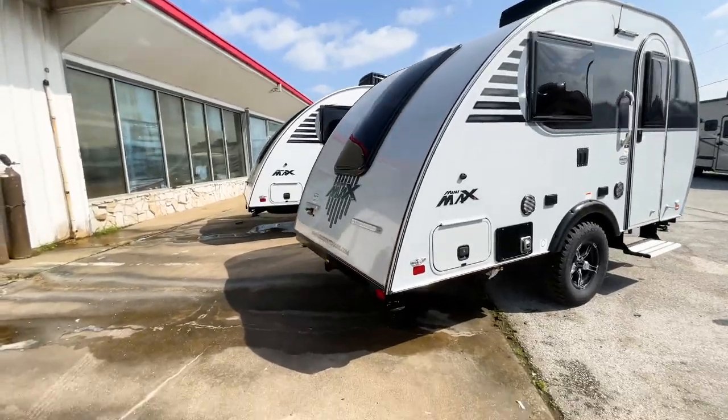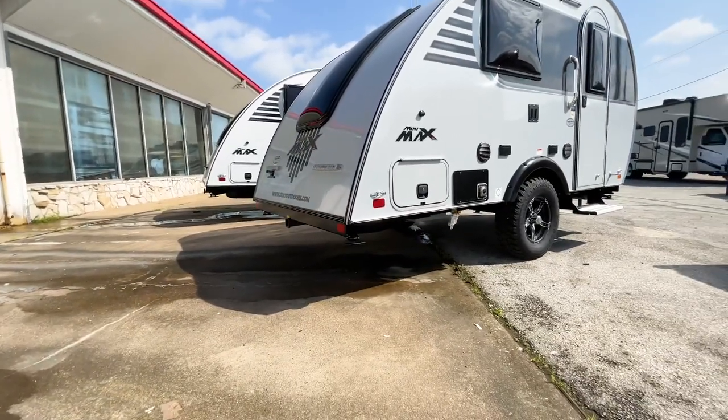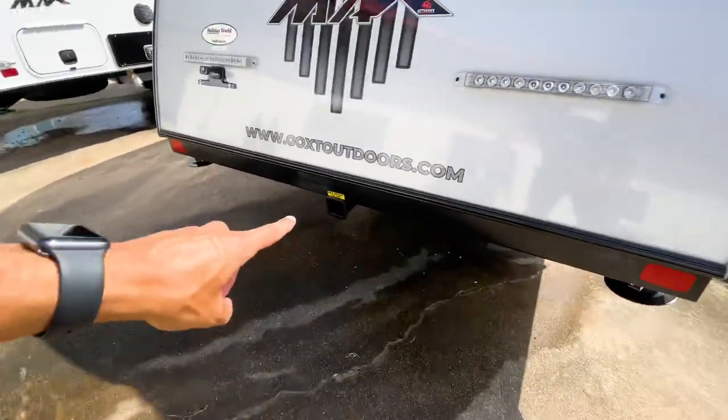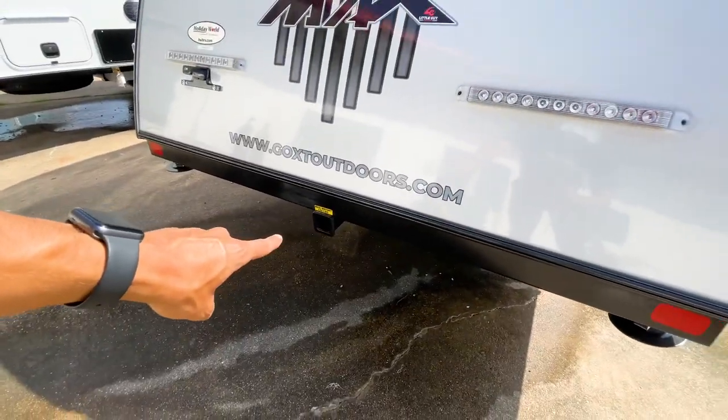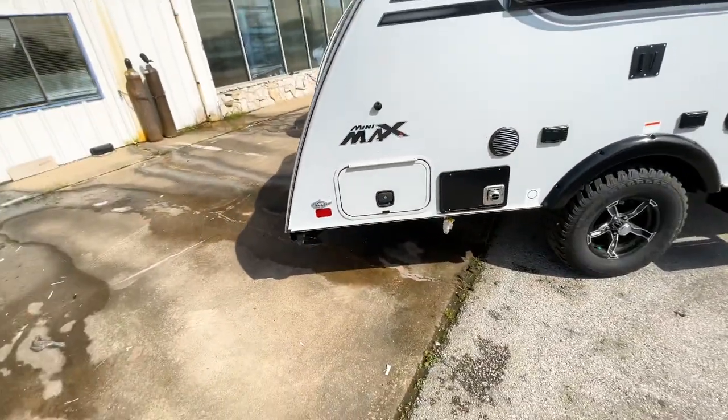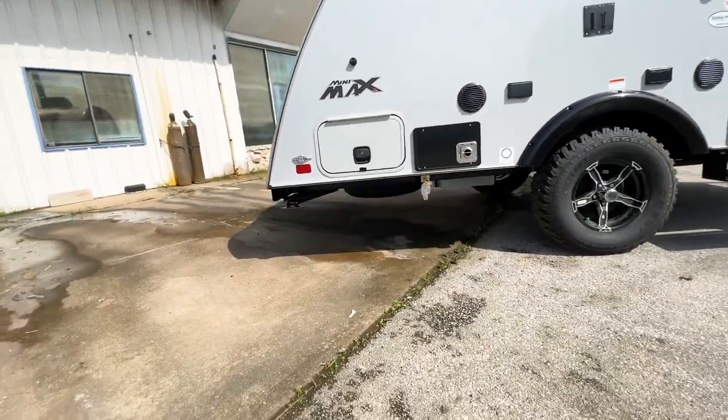Looking at the tail end of the Mini Max, it is flat all the way across. You do have an accessory hitch back here, so you could strap a bike rack or something similar onto it, but the trailer is completely flat to the back.